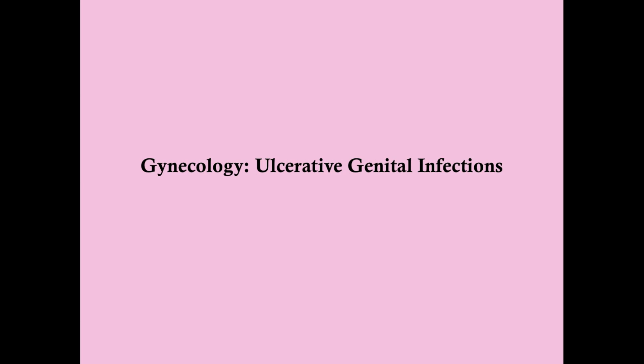These will all be on your differential for the patient who comes in with a genital ulcer — an open sore. We have a 19-year-old college student coming in complaining of painful sores on her genitals for the last four days. She's never had anything like this before. She had sex with one male partner about a month ago and is not sure if they used protection. Physical exam is remarkable for multiple bright red tender lesions extensively on the labia majora and minora, anterior vagina, and along the posterior fourchette. There is no lymphadenopathy.